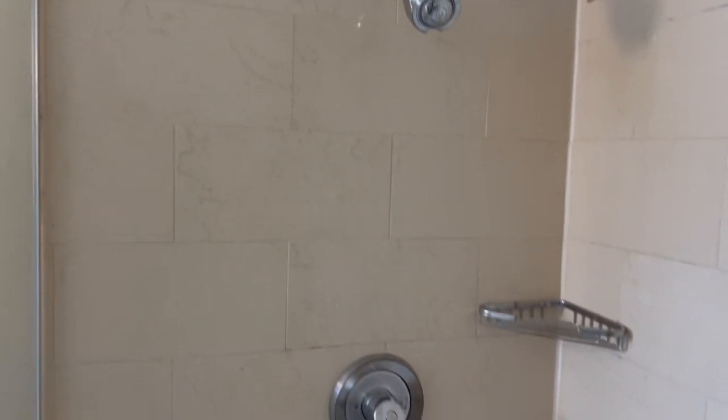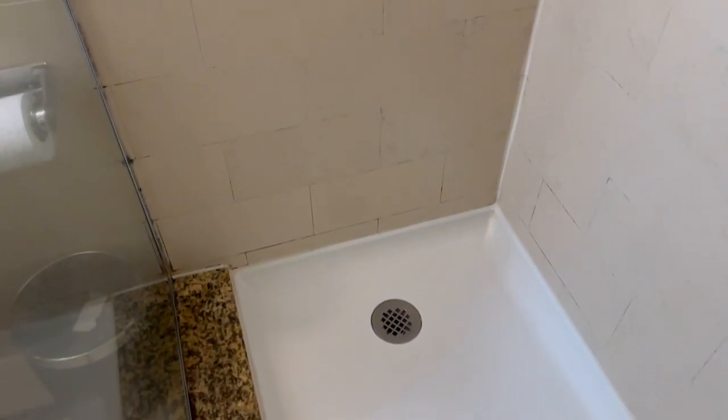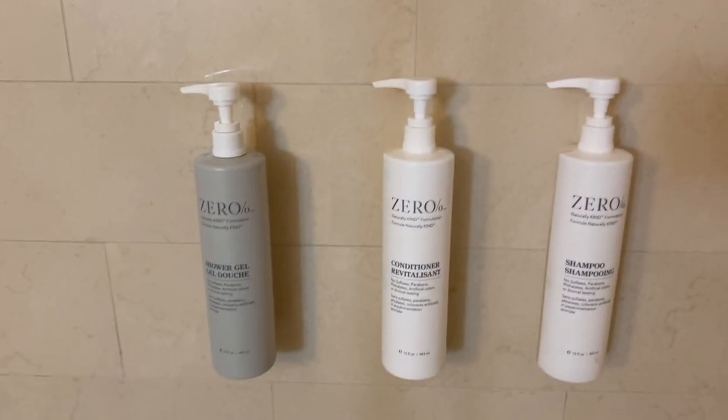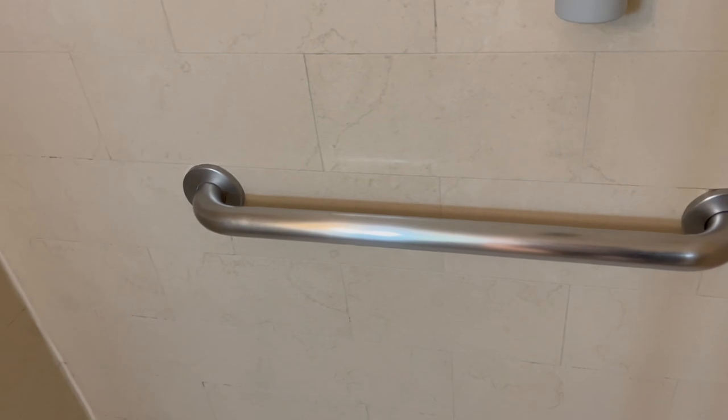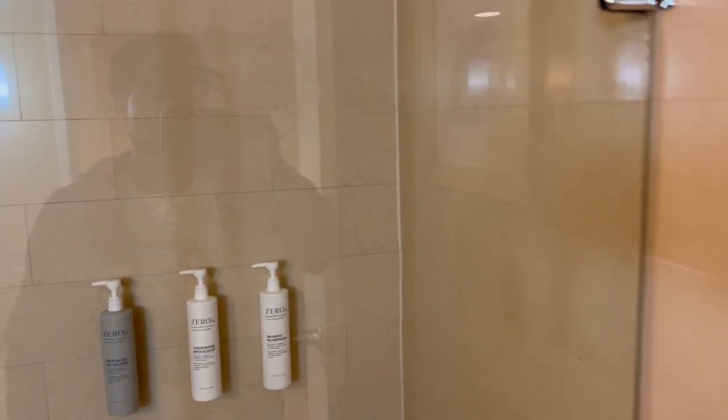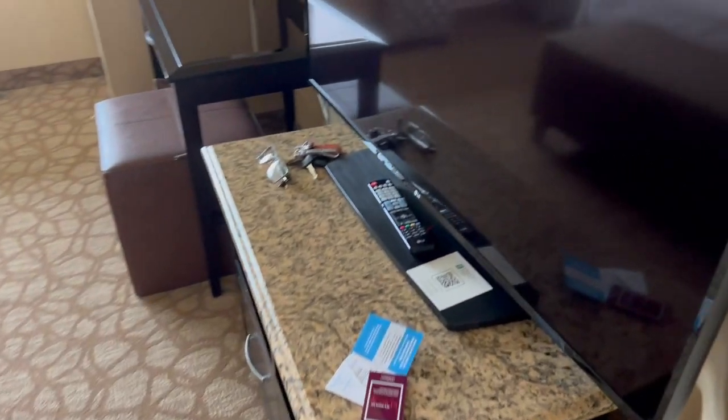So watch your kids. And the water pressure in that shower is probably the worst we've ever experienced in any hotel we've ever stayed in. You'll be in there for a while taking a shower — the way that water pressure was, it just fell out. You have your body wash, shampoo, and conditioner, but the body wash was empty. We had to use the shampoo as body wash at one point until we could fix that. But the quality of the products was good. There's not really a lot of counter space, so keep that in mind.